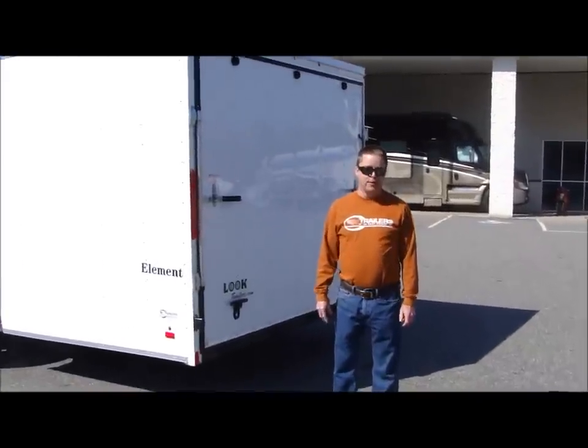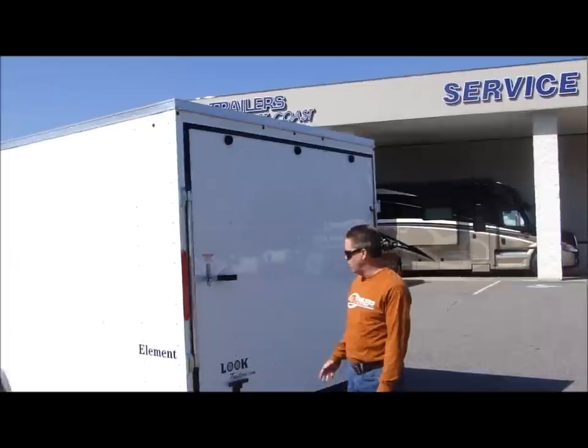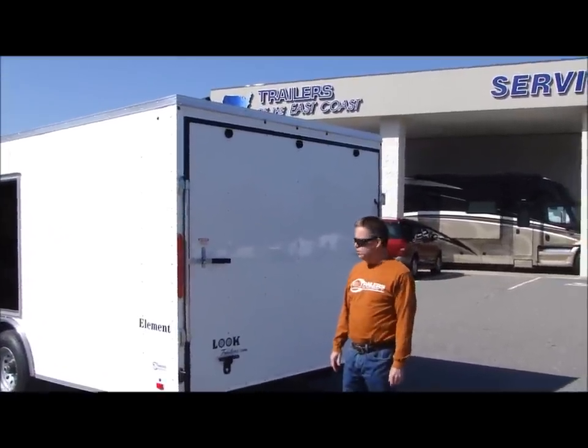Hi, I'm Mark Moger, Traders of the East Coast here in Boxville, North Carolina. Today we're going to demonstrate an escape door on one of our little trailers here, a 24-foot bumper pull trailer.